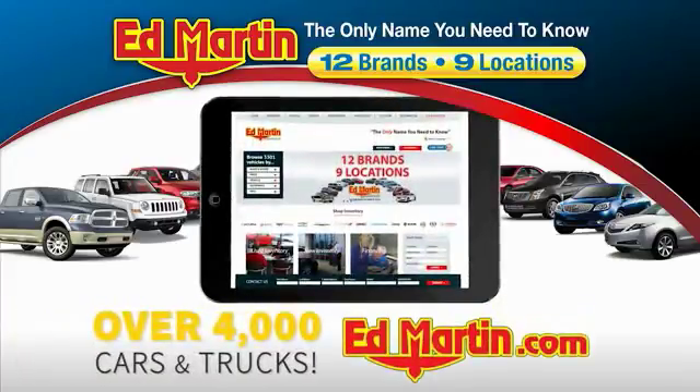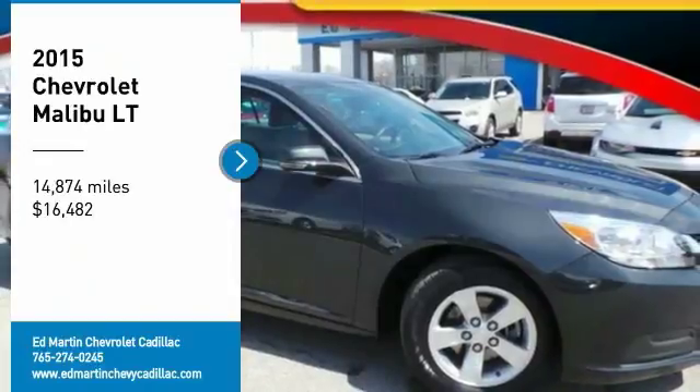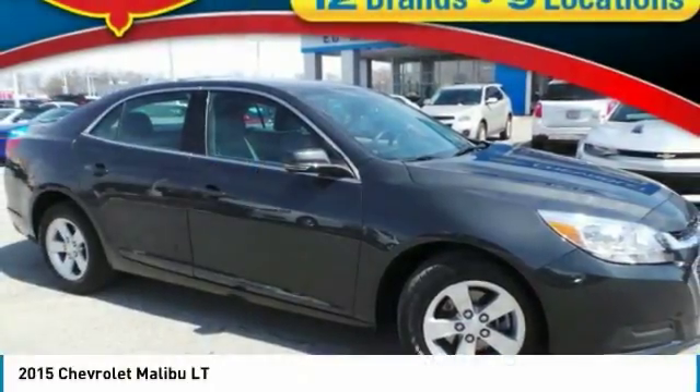You can also shop over 4,000 more cars and trucks online at edmartin.com. Looking for the right vehicle? Check out this 2015 Malibu.